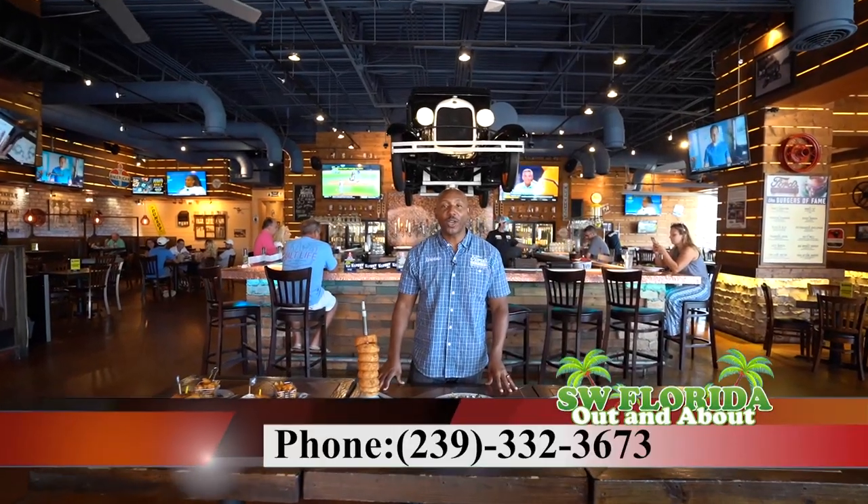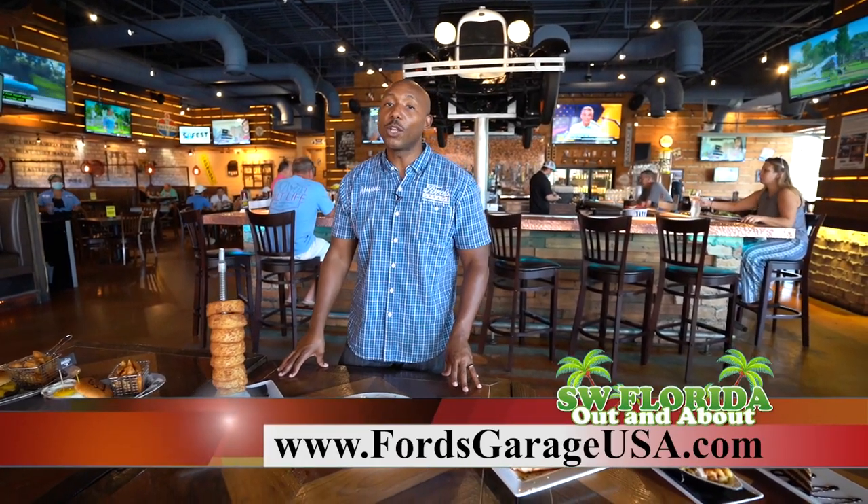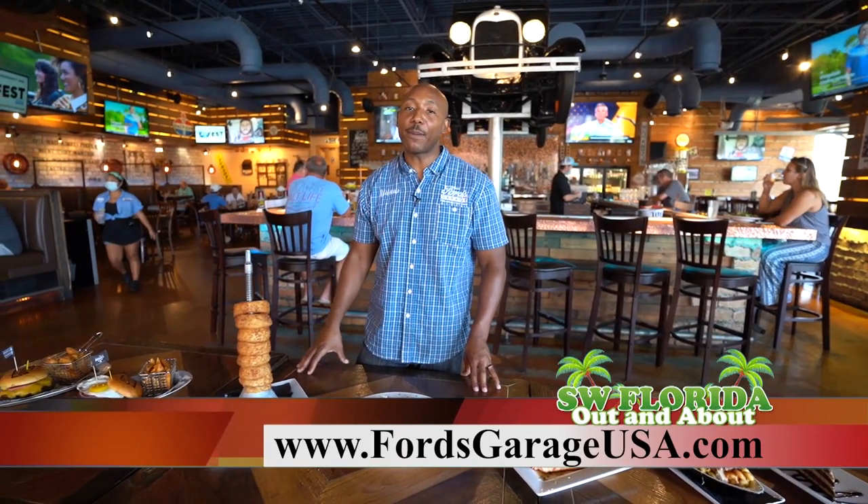If you're ready to come and enjoy the amazing Ford's Garage experience, please remember to check us out here at Miramar Outlets and at our other two Southwest Florida locations in downtown Fort Myers and Cape Coral.